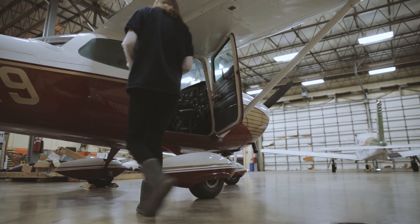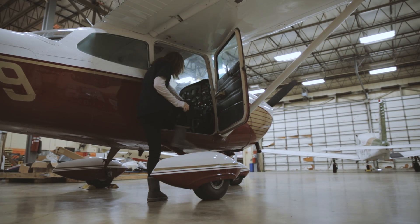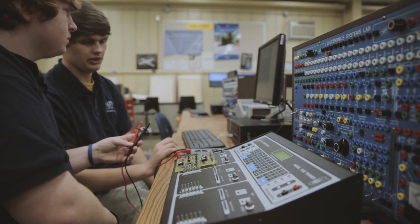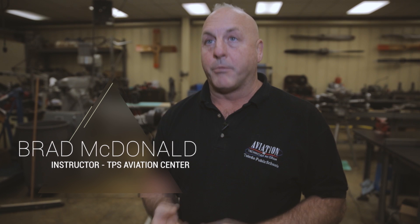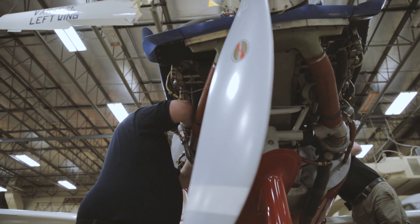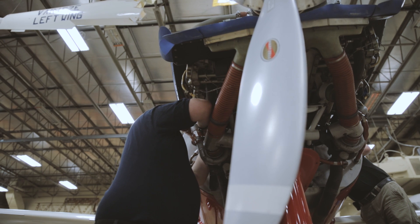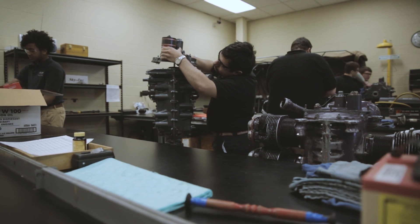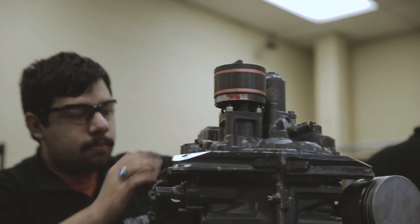We're a three-year technical program where students graduate with an airframe and power plant rating issued by the Federal Aviation Administration. As an adult, to obtain your airframe and power plant rating, it would cost you anywhere from fifty to eighty thousand dollars and take approximately two years of your life. Our students are graduating high school with that certificate, and the greatest part is there's no burden on them or their parents — it's one hundred percent funded and paid for by the state.